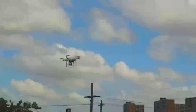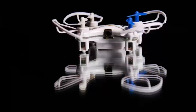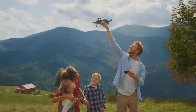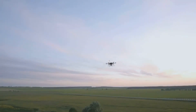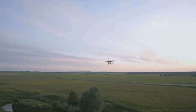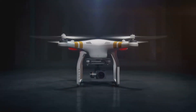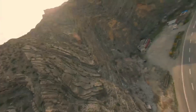Another key feature we're hearing about is improved battery life. The Mini 5 Pro is said to offer up to 35 minutes of flight time, which is a nice improvement over the Mini 4's 30 minutes. For drone enthusiasts, that means more time in the air capturing stunning footage without constantly swapping out batteries. If you're planning longer shoots, this is a big win.